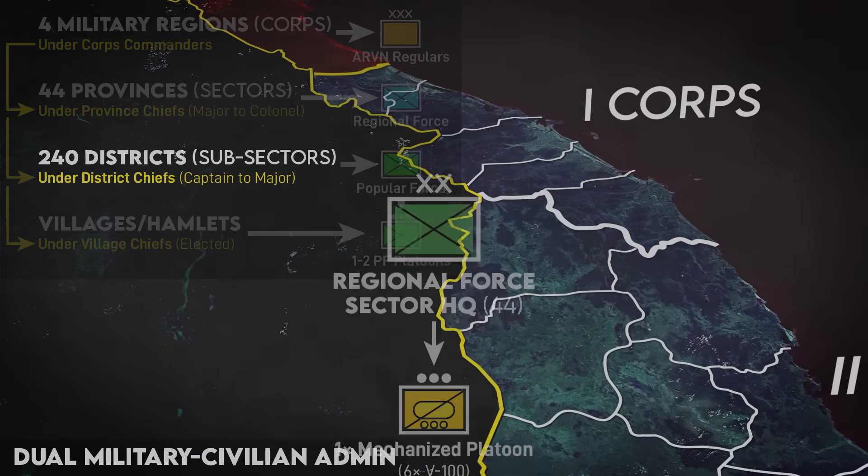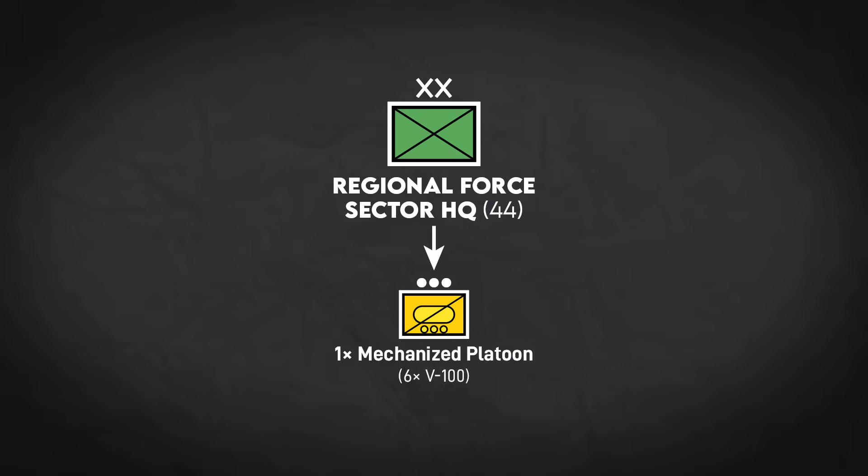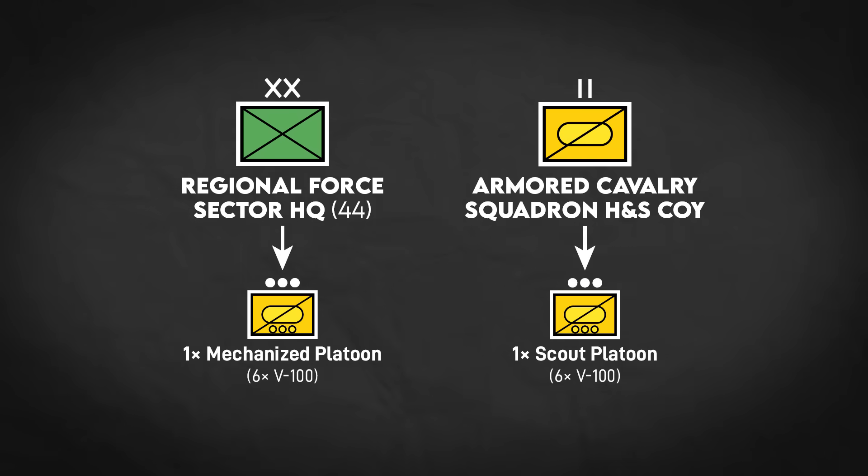As of 1965, each Regional Force sector was intended to have one mechanized platoon. Each regular Army Armored Cavalry Squadron also had an identical scout platoon from 1967, although in practice these armored cars weren't under the squadron's own control. They were more or less introduced to conduct convoy security missions to free up the bulk of the armored force, which was mounted in M113s, to conduct combat operations.